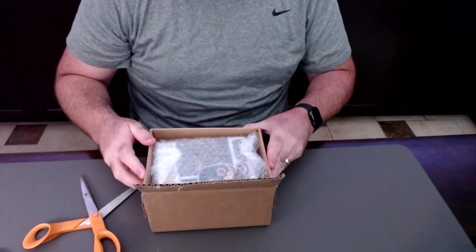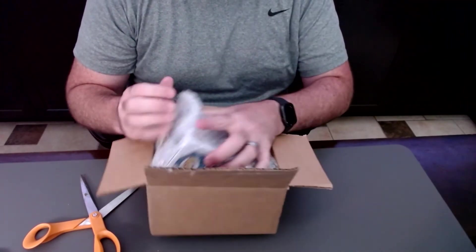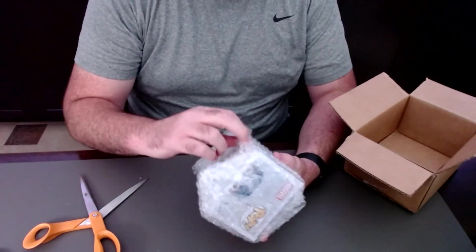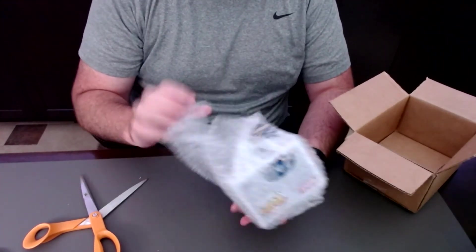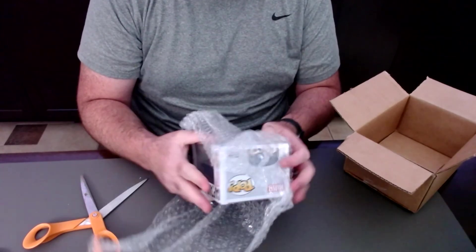One of the things I've gotten into recently is collecting Funko Pops, and one of the ones that I wanted to start that Funko Pop collection with is Captain America. So this is actually Captain America from Avengers: Endgame. Got a pretty good deal on this on Amazon, so you can see it right here.